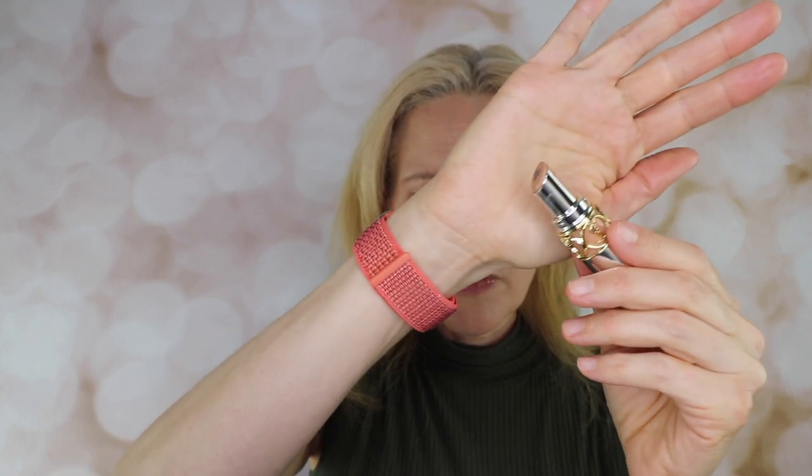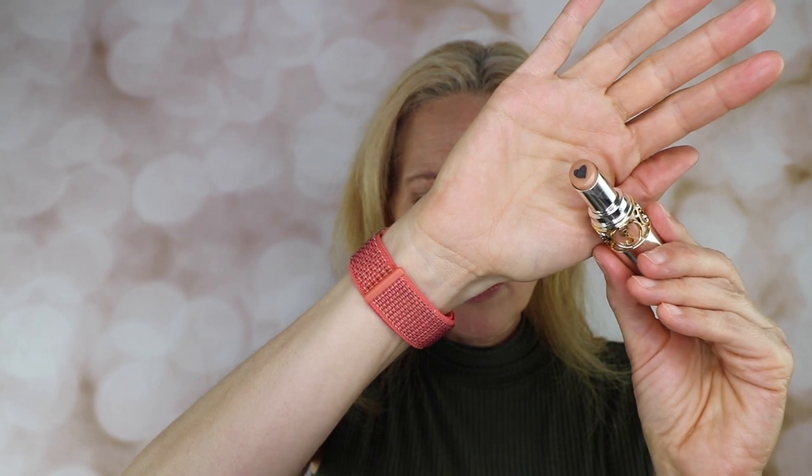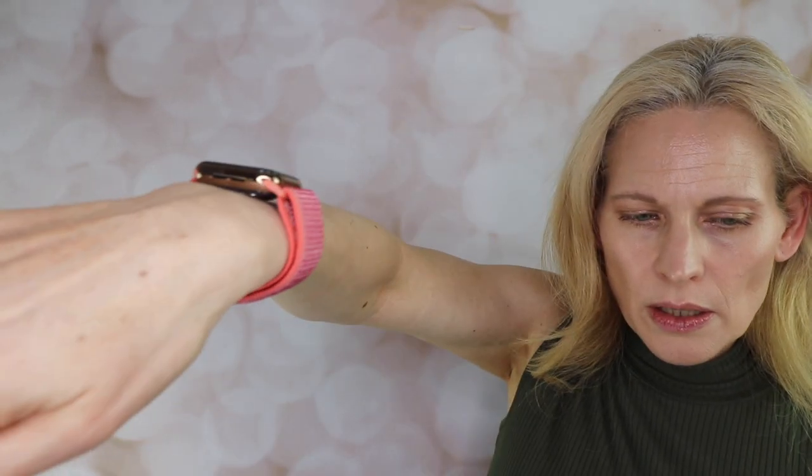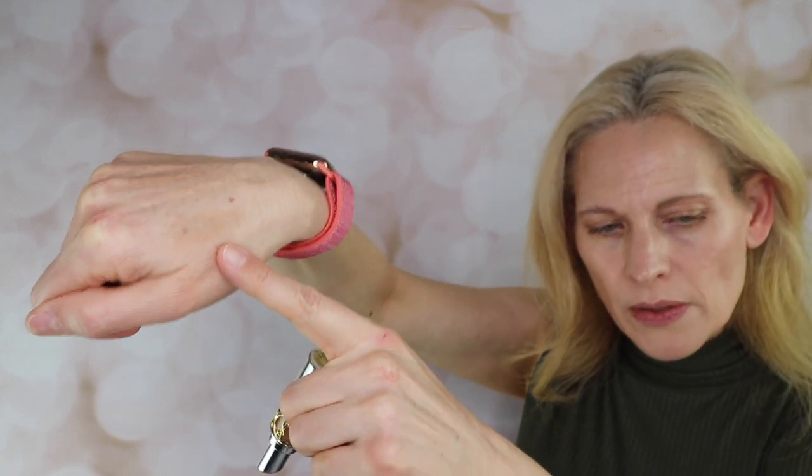I glanced at the ingredients and I don't believe I saw any dimethicone in it — I'll have to check again. I was really surprised; I thought it would be full of dimethicone. The second YSL is the Volupté Plump in Color, a plumping lip balm with a mild cooling sensation — this one does not hurt me at all. It's $39 for 0.12 ounce, 3.5 grams. It has a cute gold design with a little black heart, and it swatches as a very sheer gold.